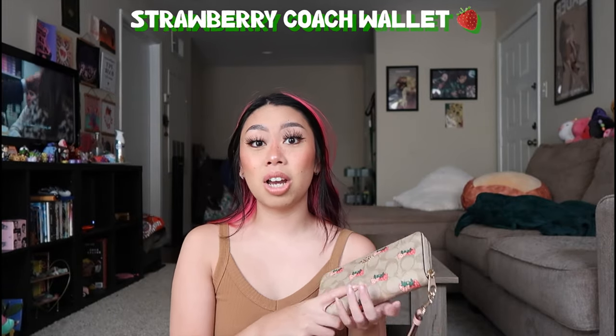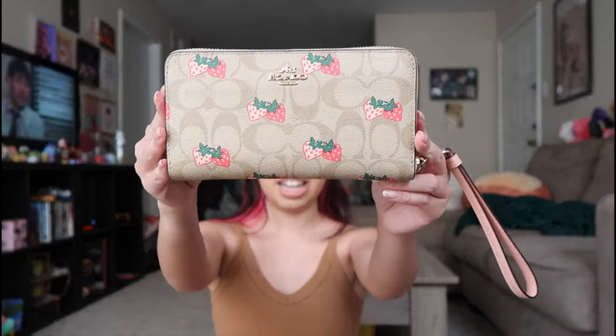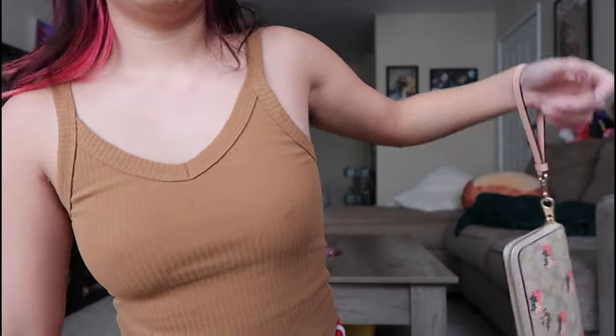Coach came out with a lot of strawberry-printed things, and I wasn't trying to buy a whole purse, but I did see that they had this wallet and the strawberry detail is so cute. I also don't have a lot of wallets that have a wristlet, so I think this is useful when I'm just needing to leave the house real quick and don't need to take my whole purse.